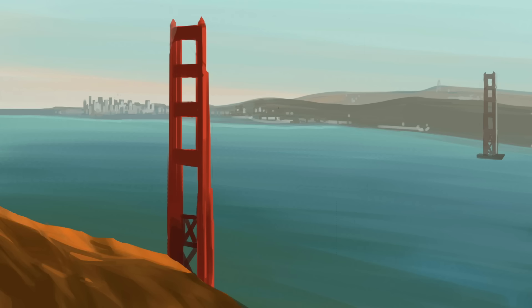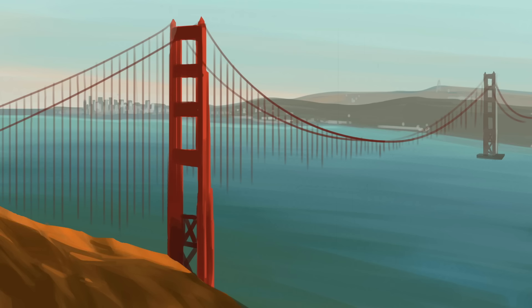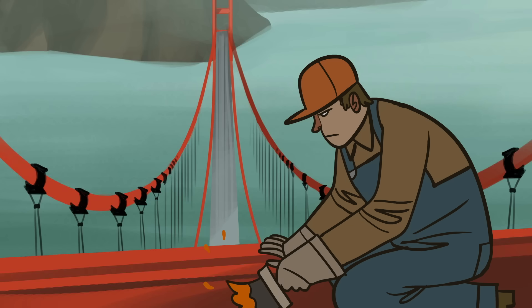Once the towers were complete, workers spun the cables in place, hung suspenders at 50-foot intervals, and laid down the concrete roadway. The bridge was finished, but there was still one more task ahead: painting it.